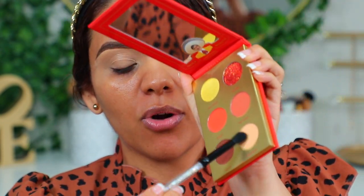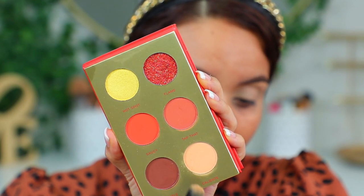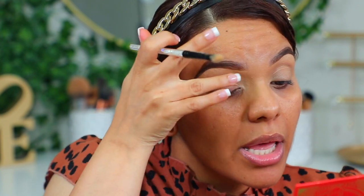Vamos a comenzar con la paleta de La Diabla. Voy a aplicar primero la tonalidad Caliente. Están un poquito polvosas, chicas — déjenme se las acerco. Vean cómo alrededor ya se llenó de pigmento, pero hay que tener un poquito más de cuidado.